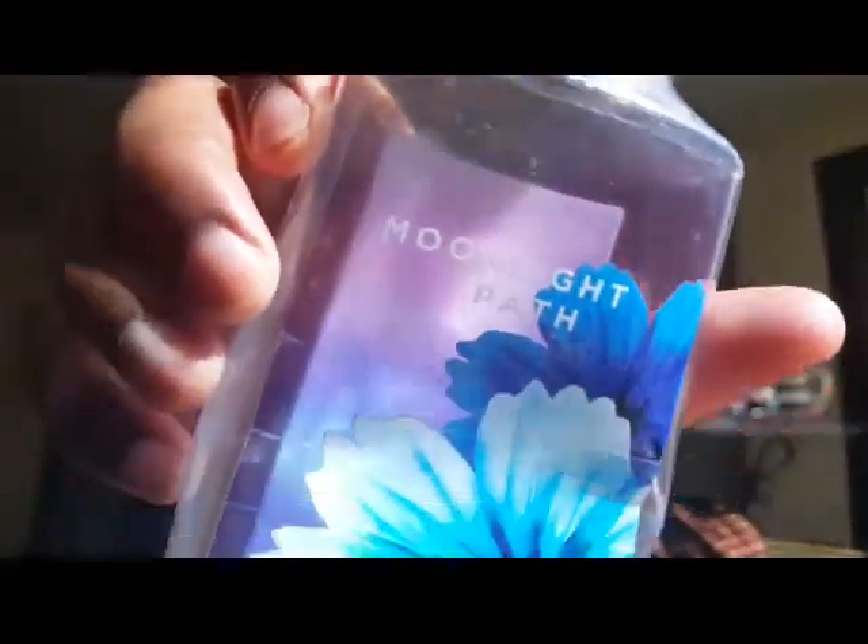The next item is this Moonlight Path shea and vitamin E shower gel by Bath and Body Works, originally $12.50. I got it during one of their buy-three-get-three sales. The smell is absolutely amazing — it's loud and I love that. During wintertime this is perfect; it's not something I'd use in spring or summer since I prefer fresh and sweet scents then, but in the colder months it's that sexy-on-your-skin type of smell.